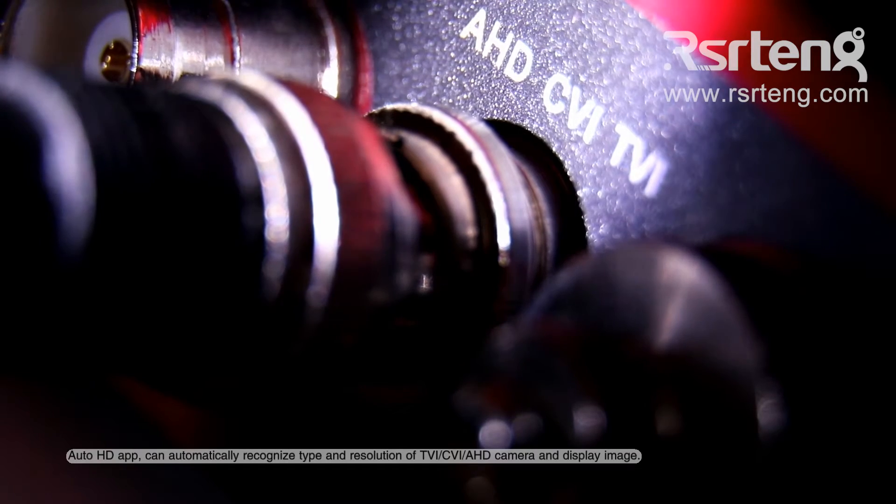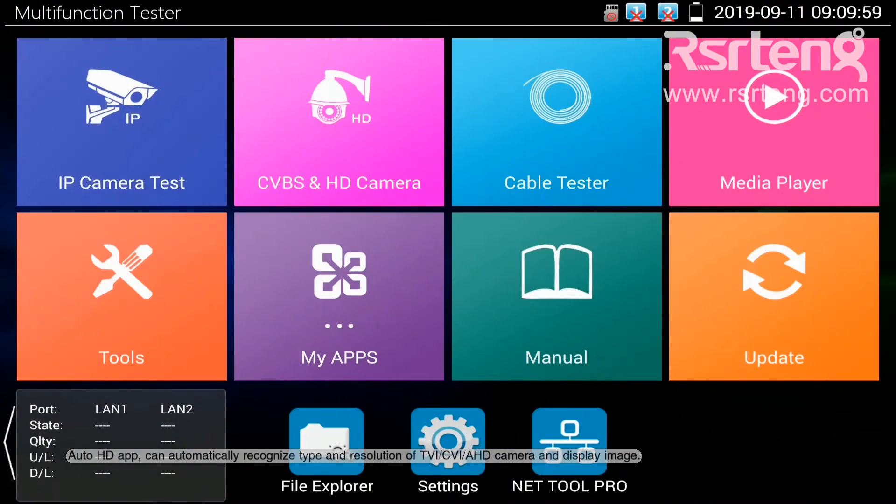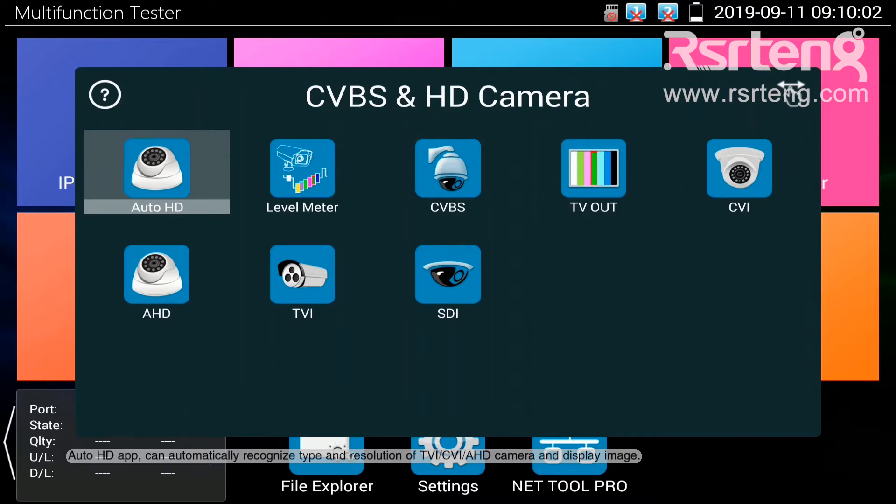Auto HD app can automatically recognize the type and resolution of TVI, CVI, and AHD cameras, and display the image.